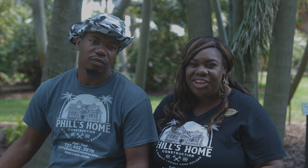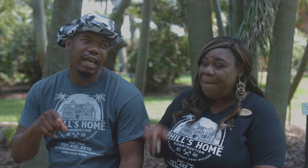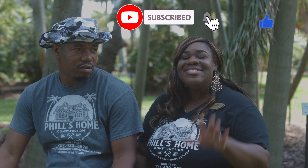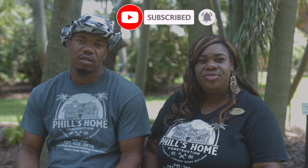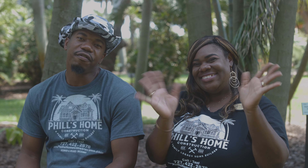Thank you guys so much for watching. We really appreciate you — we love you and your families. Remember to subscribe to our YouTube channel, like, and ring the notification bell so that you'll know every time we post a new video. Have a wonderful day. Bye.